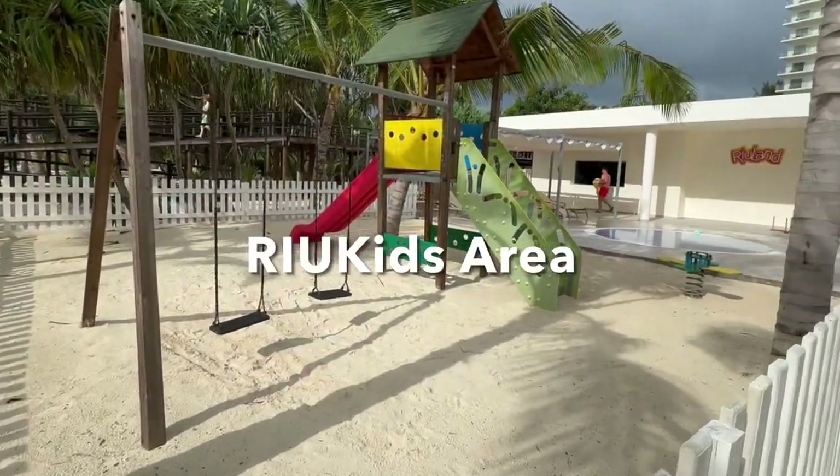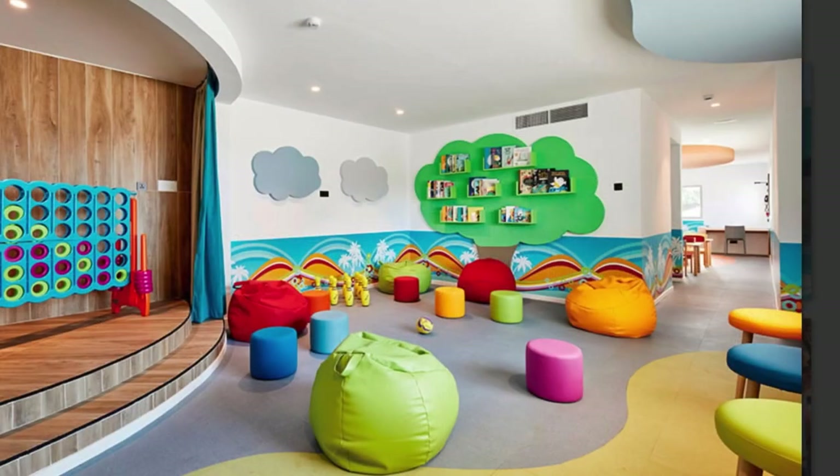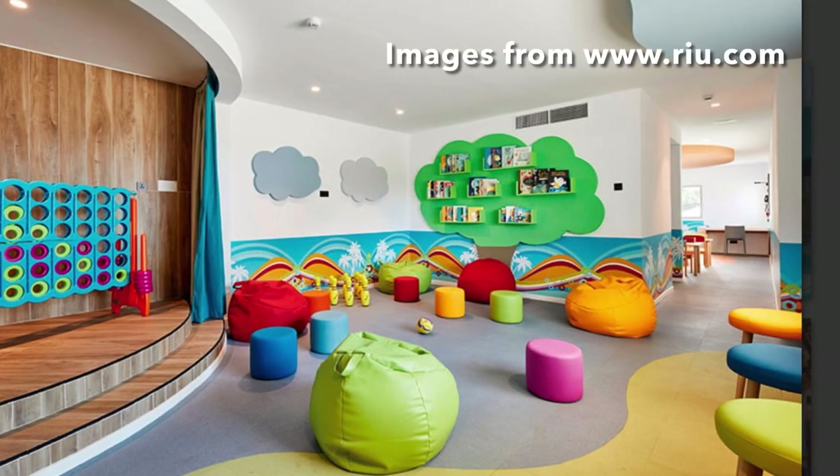Rio Land Kids is an indoor and outdoor facility with programs for children ages 4 to 7 and 8 to 12 years old.